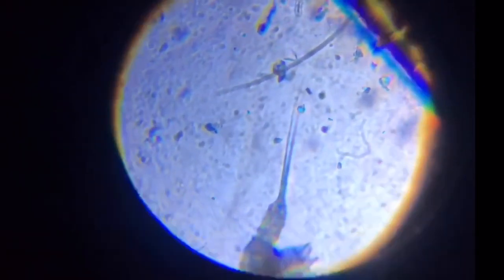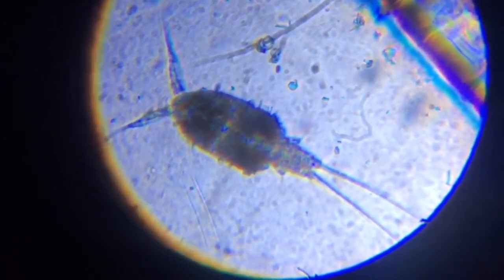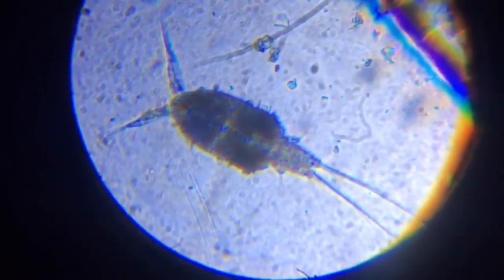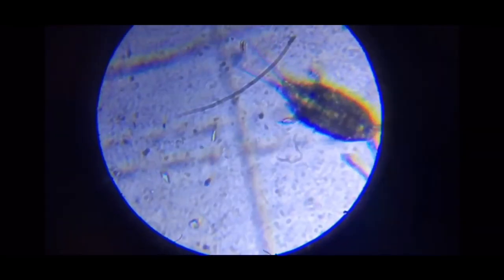Number 3: Copepods. Copepods are a very tiny group of crustaceans that are first commonly seen as white specks jumping along the aquarium glass or rocks. They will consume phytoplankton, detritus, bacteria, and algae. They are extremely crucial when it comes to keeping certain fish, such as the dragonet family, and they will also be consumed by filter-feeding coral and other inverts.